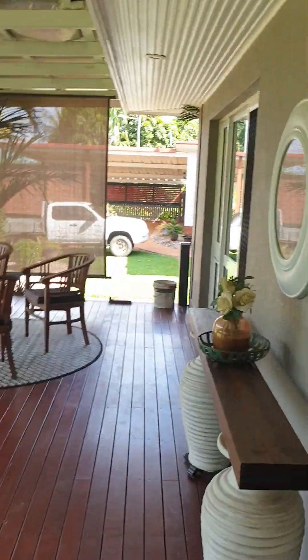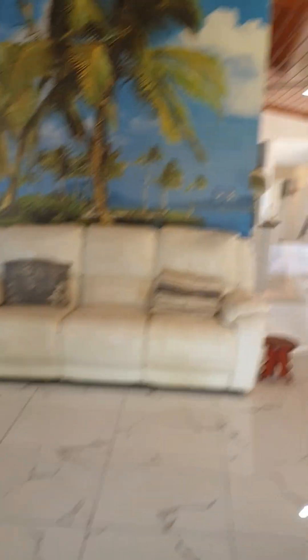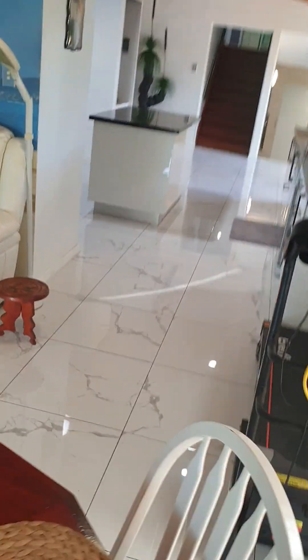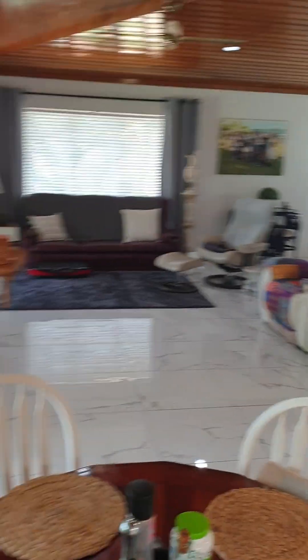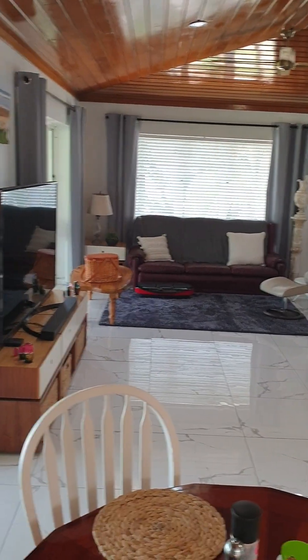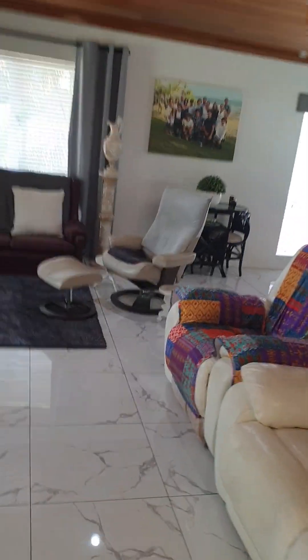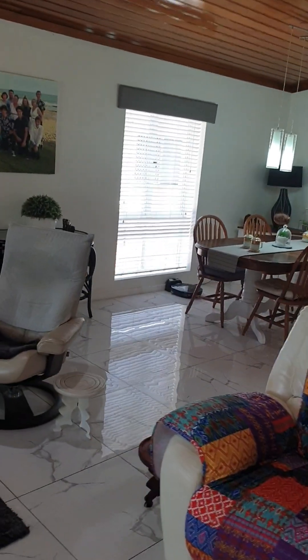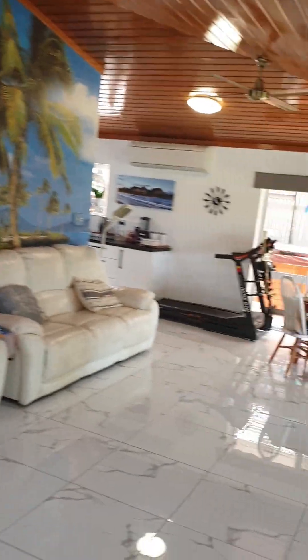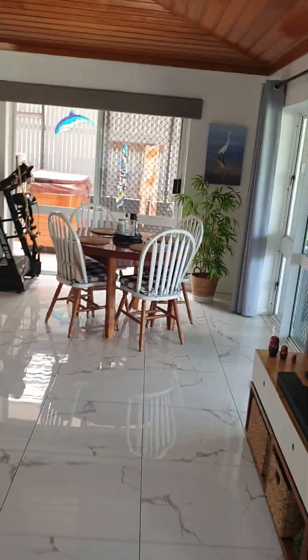So we're going to enter the home now — open plan, high ceilings, featured timber ceilings, all tiled with modern tiles that have only just been laid very recently. Lots of windows, cross-flow breeze, nothing to do. This is what you call the lounge, and then around here is the dining — lots of space, it's a big house. We've got the dining there, it's lovely.